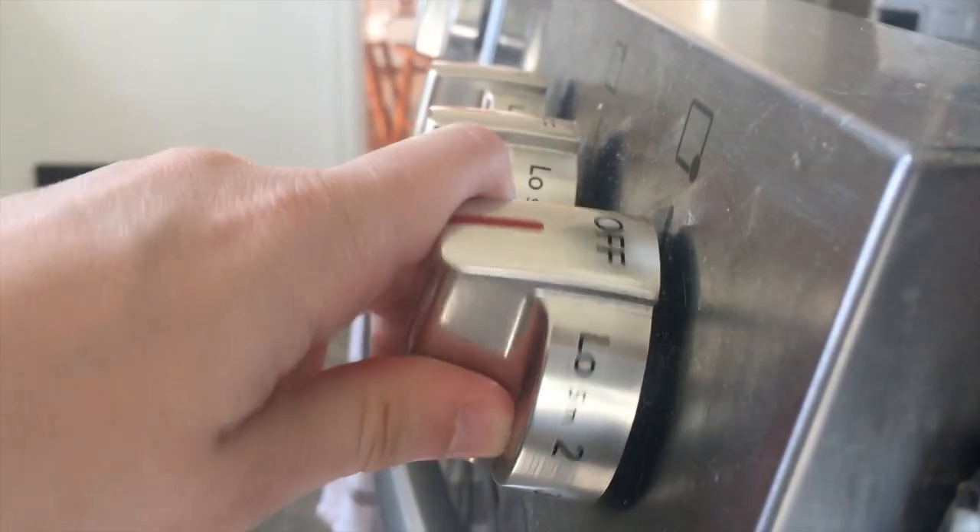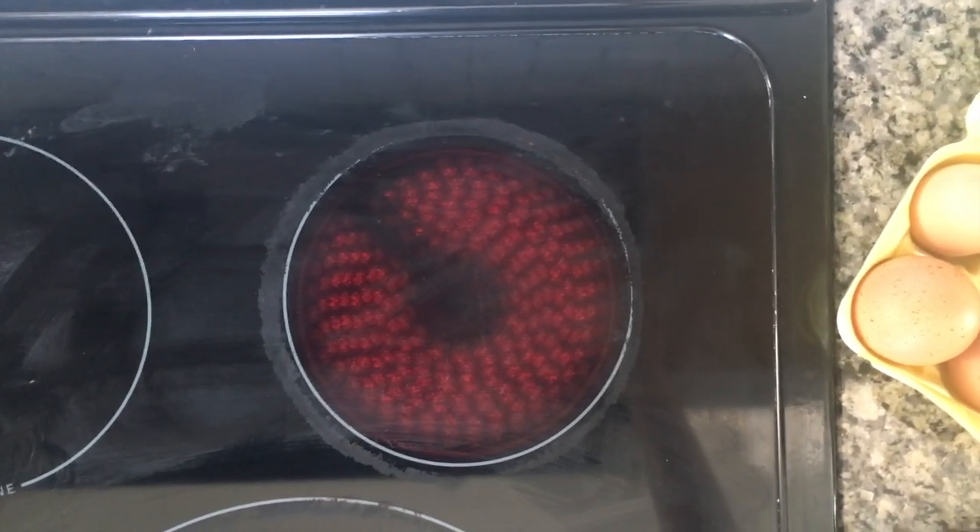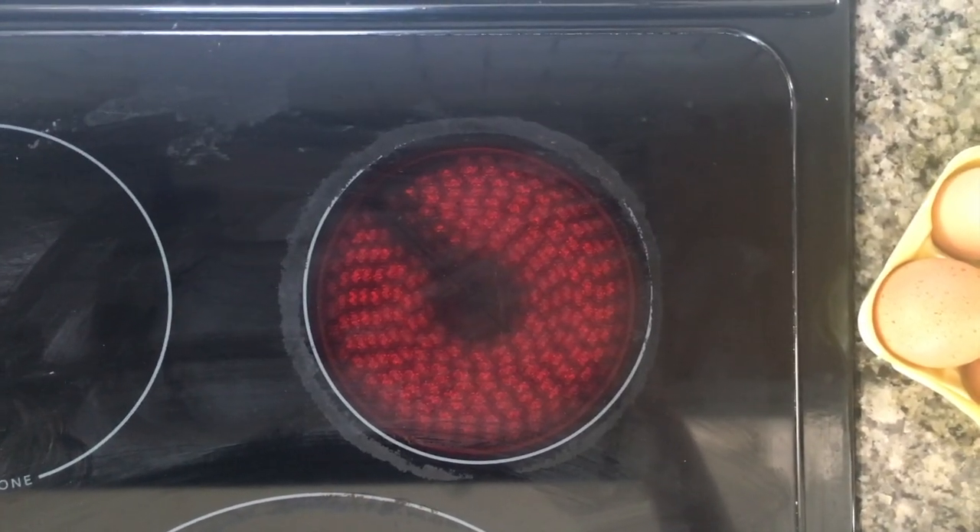When a grown-up turns on the stove to cook breakfast, the electrical energy from the stove changes into heat, also known as thermal energy. This is why a stove is hot when you turn it on.